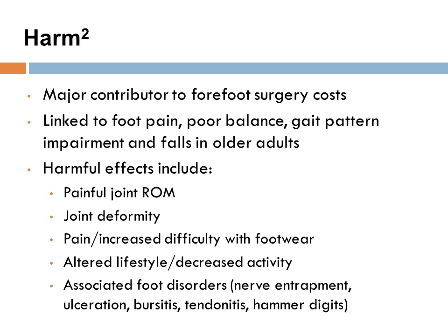Hallux valgus is a major contributor to forefoot surgery costs. Individuals with hallux valgus often experience foot pain and their functional abilities are affected, causing poor balance, gait pattern impairment, and falls in older adults who are more likely to have this condition. Harmful effects include but are not limited to painful joint range of motion, joint deformity, painful and increased difficulty with specific footwear, altered lifestyle and decreased activity, as well as a variety of associated foot disorders.